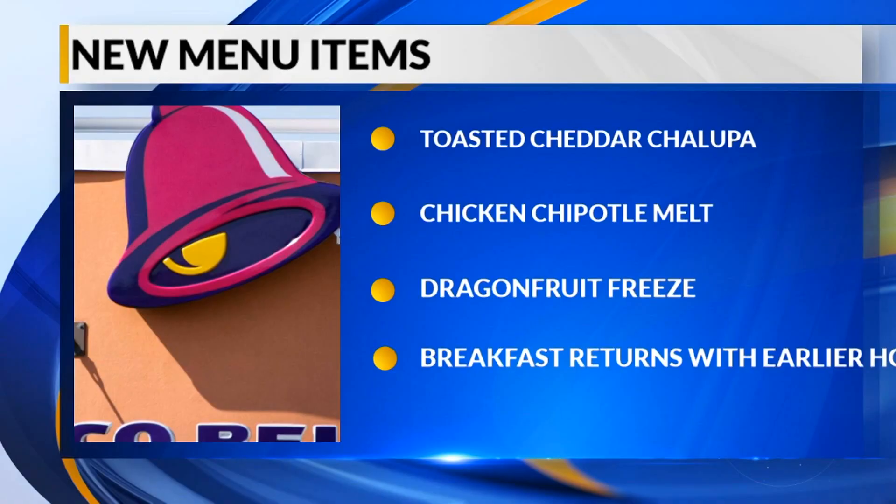Taco Bell's Mexican Pizza is out, but they're bringing back a recent favorite, the Toasted Cheddar Chalupa. It's back for a limited time and costs about $3 on its own, or it can be purchased as part of a box for $5.